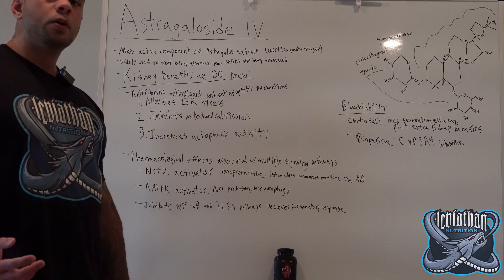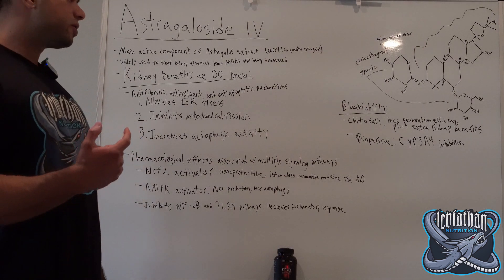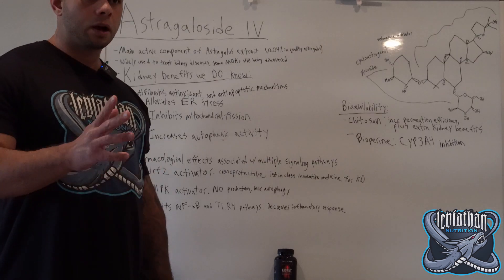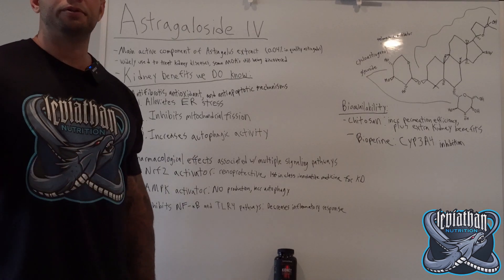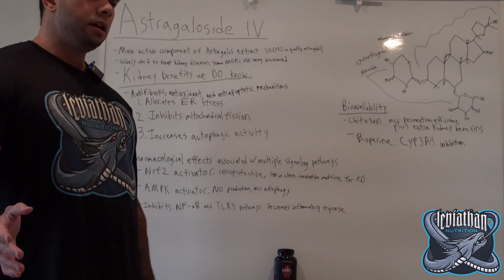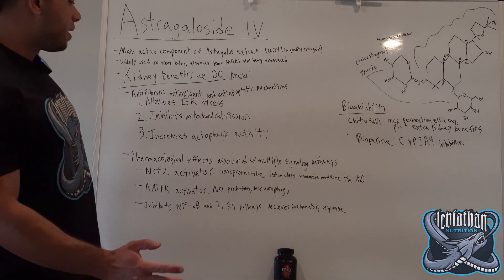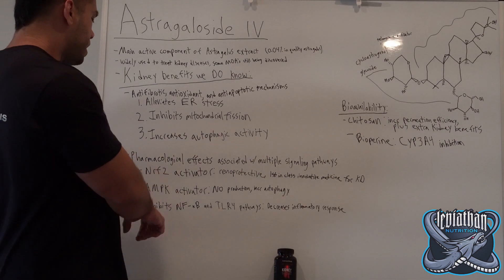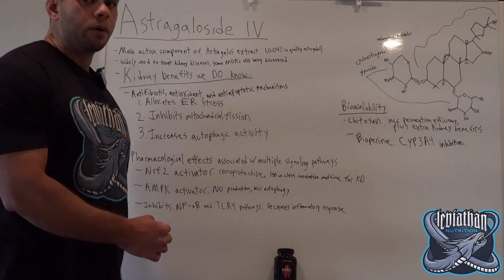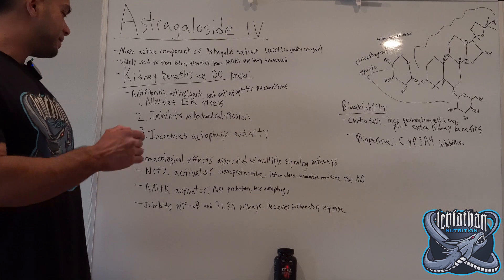There are pharmacological effects of Astragaloside IV that are associated with multiple signaling pathways. I'm just going to cover a couple of the big ones here because there are a lot of signaling pathways and it gets very heavy in biochemistry. A couple of these pathways are NRF2, AMPK, NFkB, and TLR4, which you may have heard of.